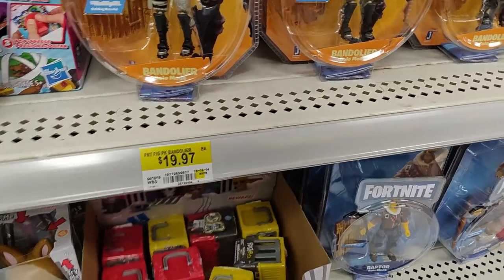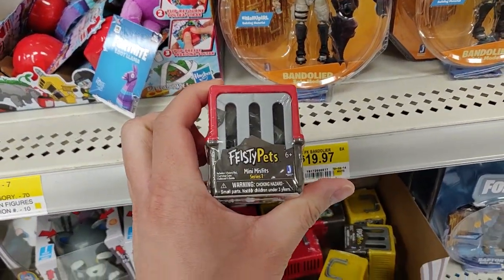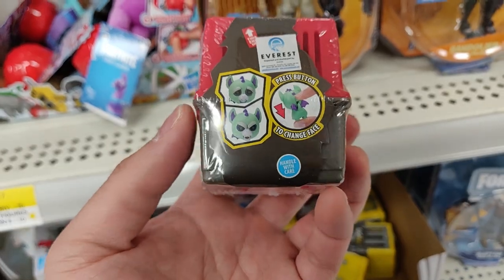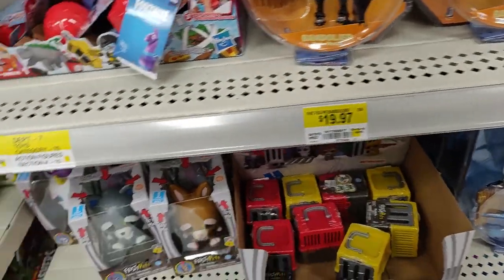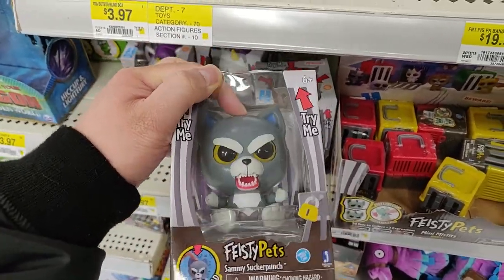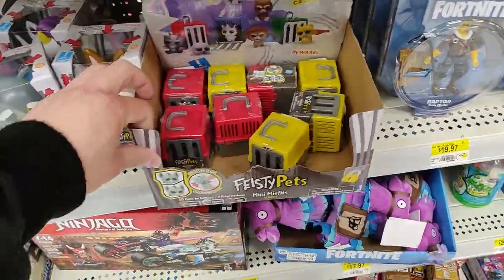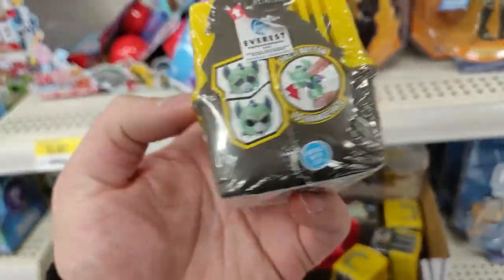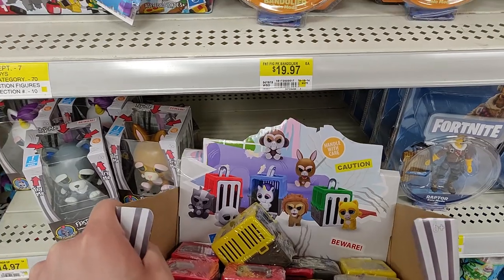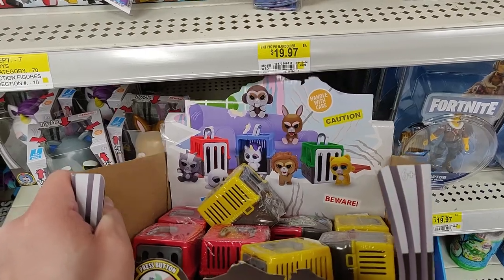Oh, what do we have here — blind bags minis, Feisty Pets series one. So I guess it's a little collectible that actually changes faces as well, just like all the other Feisty Pets. I think you press down and it turns evil. These were cool when they came out, but for six dollars I definitely don't want to pick this up. Series one looks like it's got the monkey, the bunny, the cat, a lion, and a unicorn.